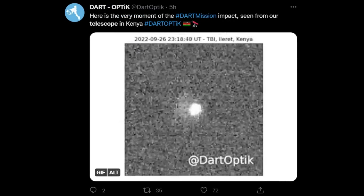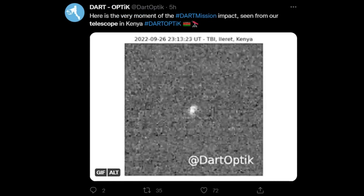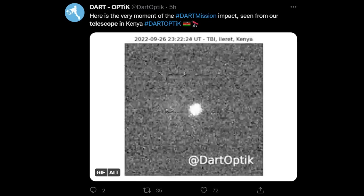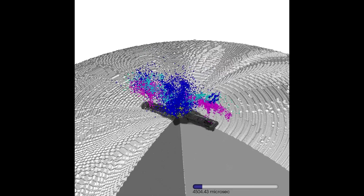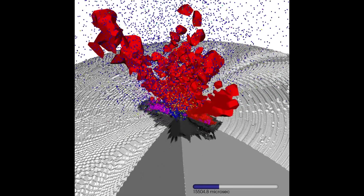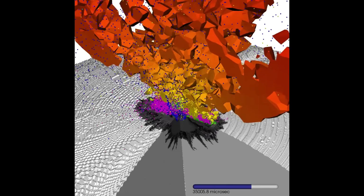But the big question the asteroid people wanted to know was just how efficiently would this couple to the asteroid? When it hit, would the plume of stuff that it threw off add extra thrust and deflect the asteroid more than would be expected for just the mass of the spacecraft alone?